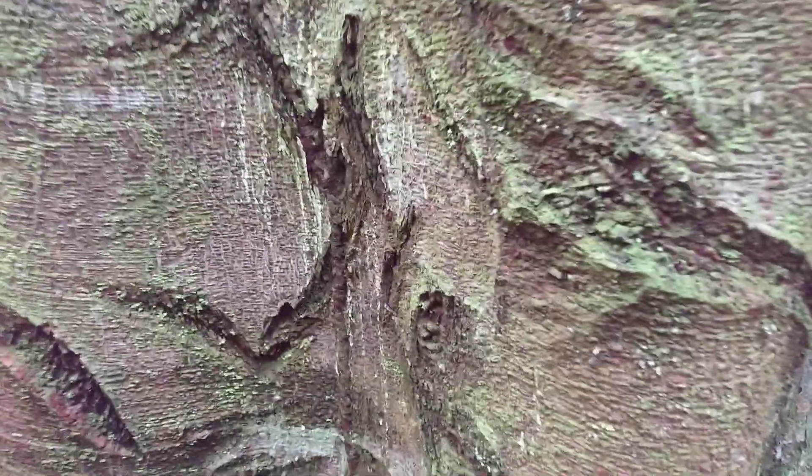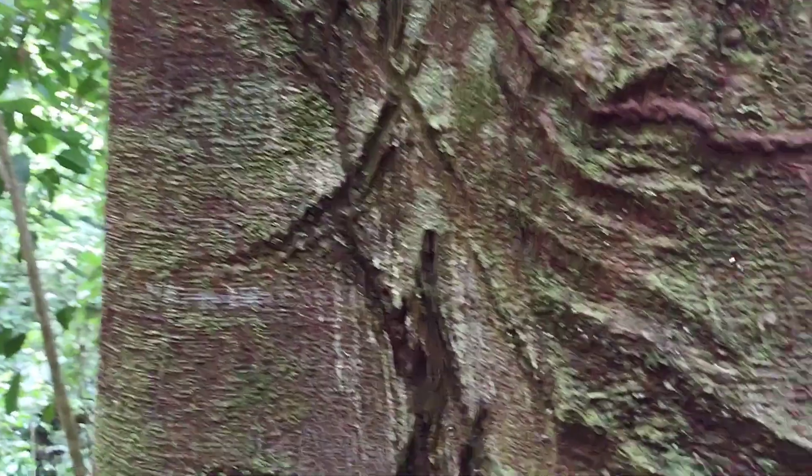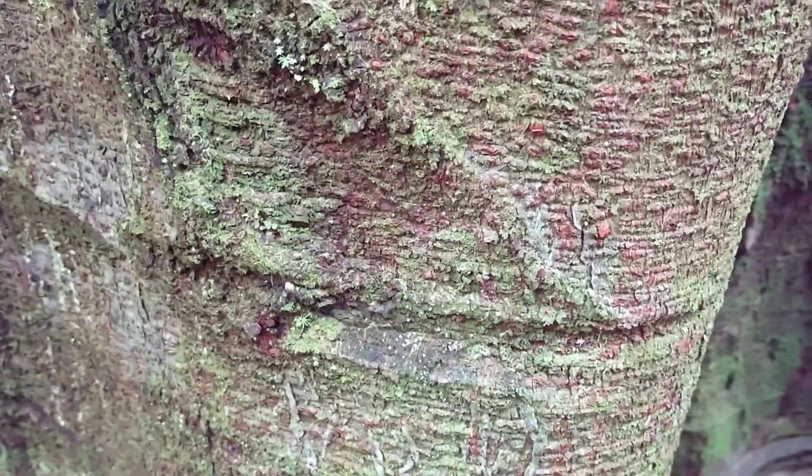On this here tree, we've got tons of Camponotus sericea ventris going crazy. This is by far the most we've seen — we usually only see a couple of these at a time, but the nest looks like it's probably way up there in the canopy. And they're trailing down here to come get resources and food from the forest floor.